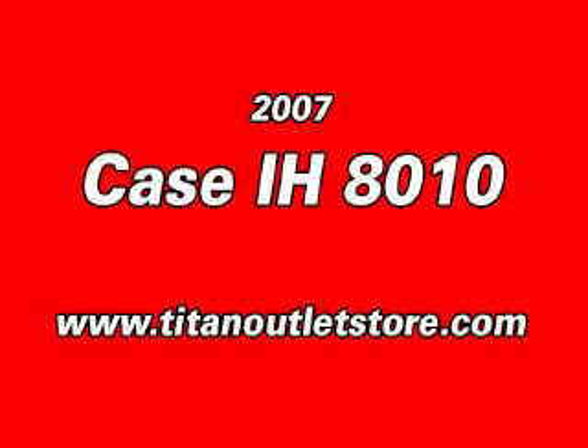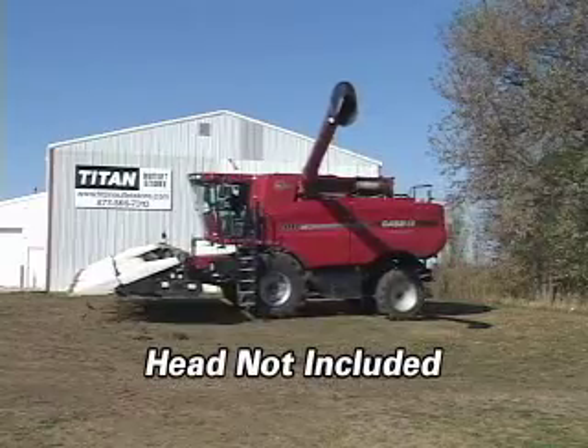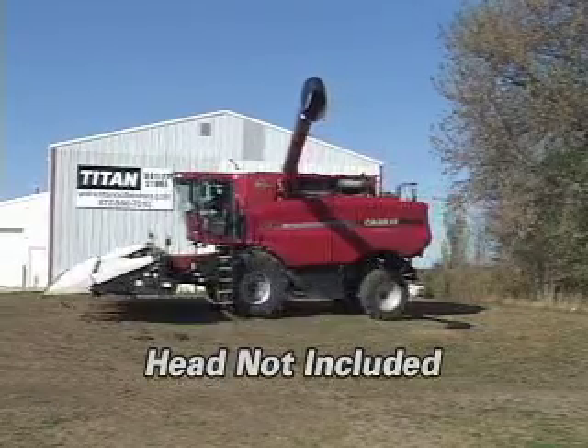Here is a 2007 Case IH 8010 Combine. The head is not included.